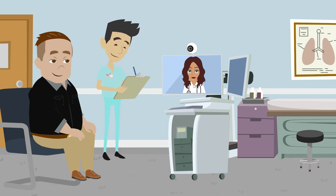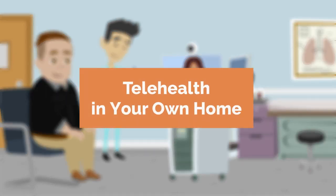In this case there is usually someone at that office who will help orient you and explain how the visit will happen. In this video we will focus on how telehealth works when you are in your own home. Telehealth helps families connect with medical services for many reasons.